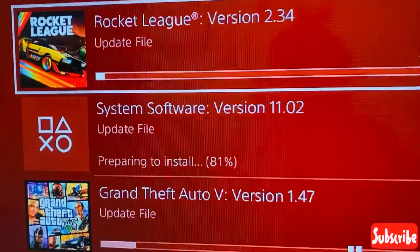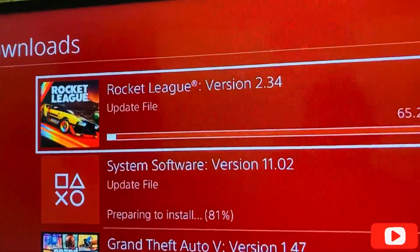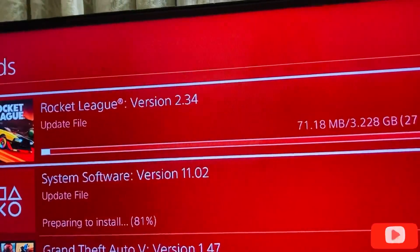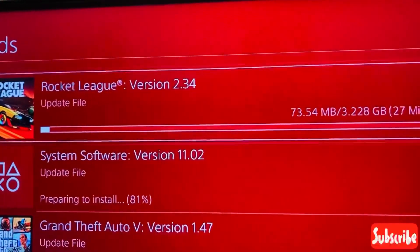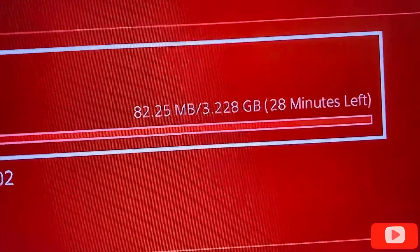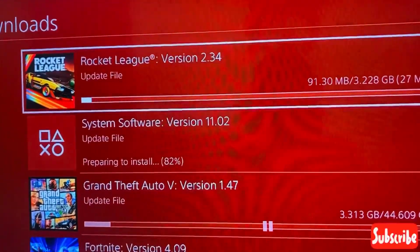The system software is still preparing to install — it's at 81 percent. Also, Rocket League version 2.34 is mandatory to play tournaments or online games in Rocket League, so go and download that too. It is 3.228 GB, so I'll pause it for now.